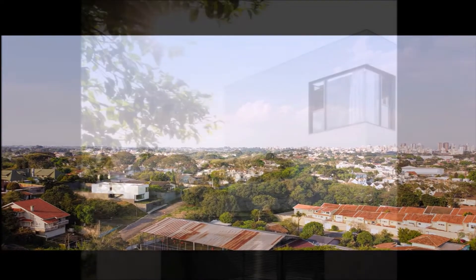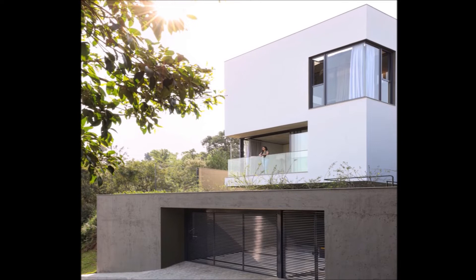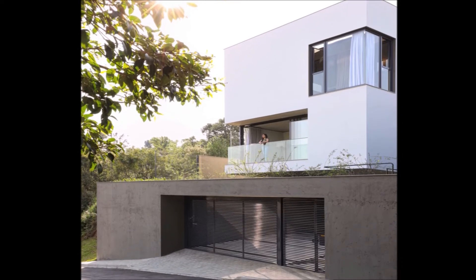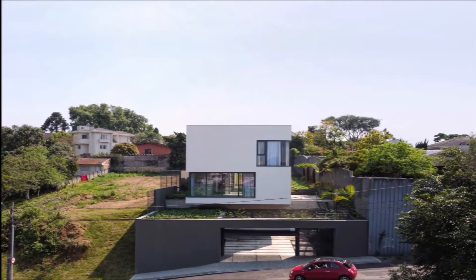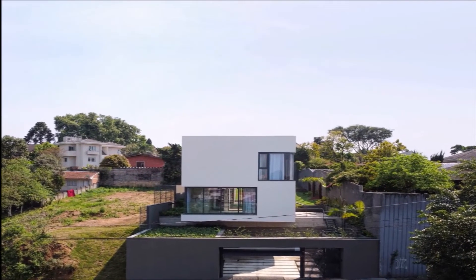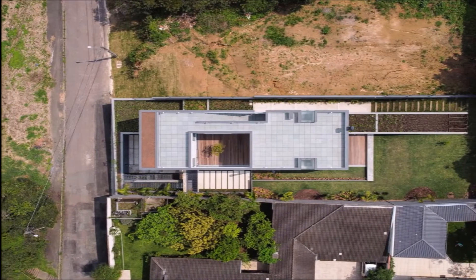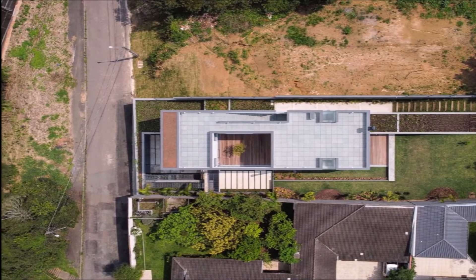A middle-aged couple with two young children asked us for a project. They wanted to live in an open house and, at the same time, feel protected. They wanted the spaces to be integrated without being overly large. They wanted a yard full of plants, an orchard, and a vegetable garden, and to be able to spend their evenings looking at the stars and the city lights.